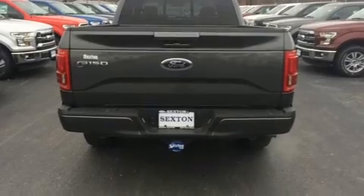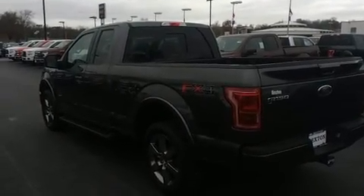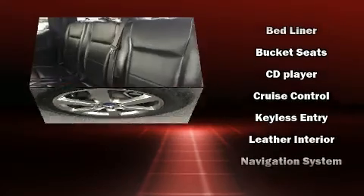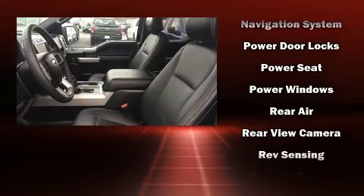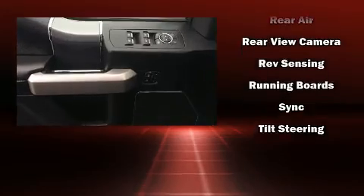Ford ensures the safety and security of its passengers with equipment such as dual front impact airbags with occupant sensing airbag, head curtain airbags, traction control, brake assist, ignition disabling, and four-wheel disc brakes with ABS. With electronic stability control supplementing mechanical systems, you'll maintain precise command of the roadway.